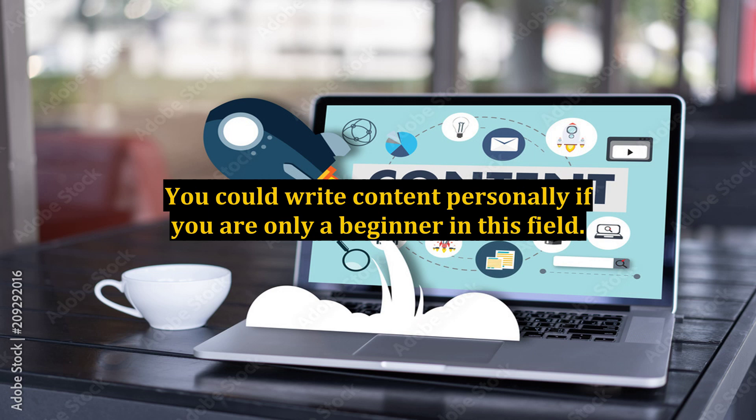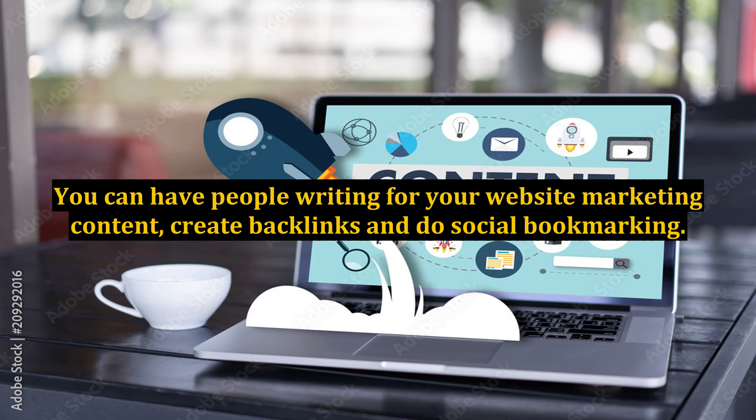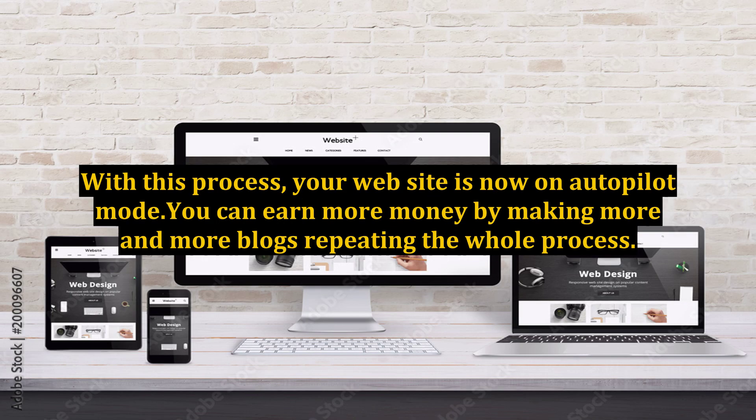You could write content personally if you are only a beginner in this field. Or you could hire someone to write for you. Outsourcing is important when search engine optimization is the concern. You can have people writing marketing content for your website, create backlinks, and do social bookmarking. With this process, your website is now on autopilot mode.